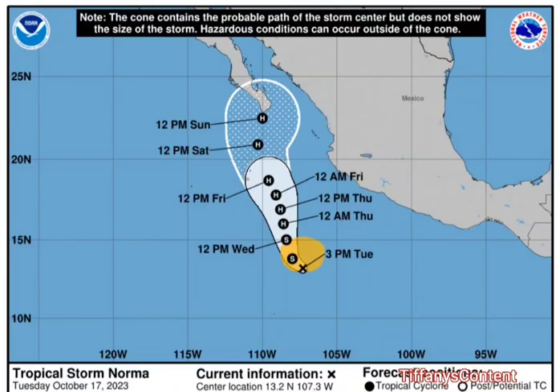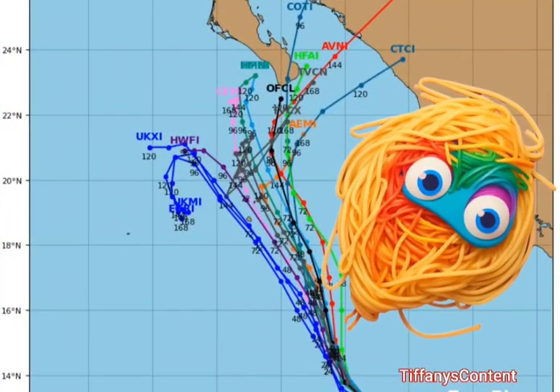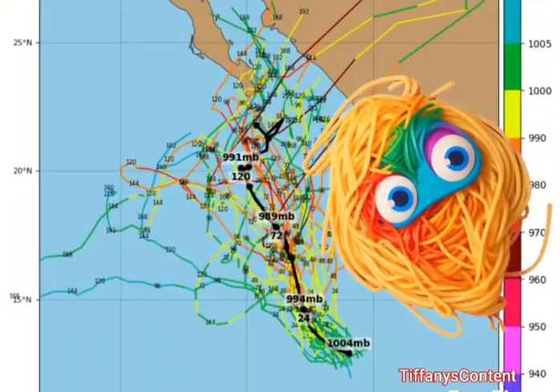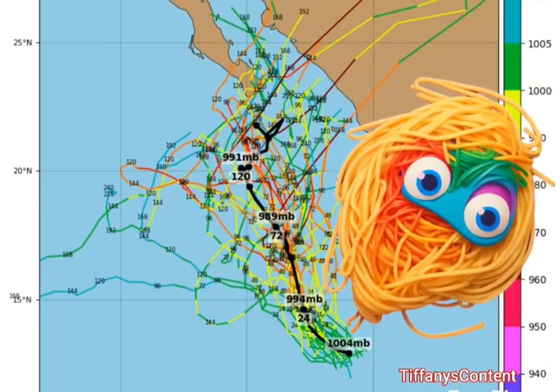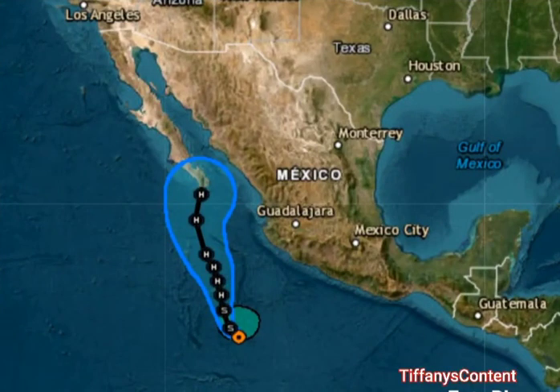Here are the timestamps from the National Hurricane Center. Now let's look at some spaghetti models. As you can see, most of the spaghetti models have that center line going into Cabo San Lucas. This one even has it going over towards the Mexico area, but still making landfall. That deep center line has it right on the tip of Cabo San Lucas.